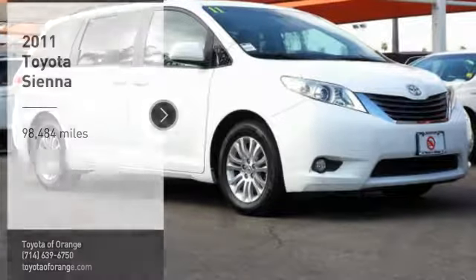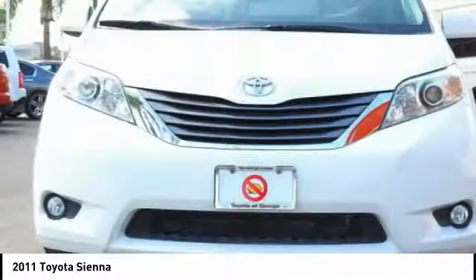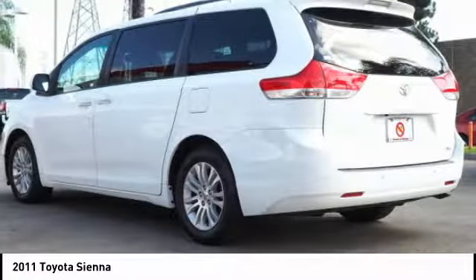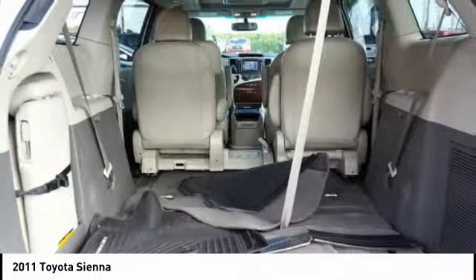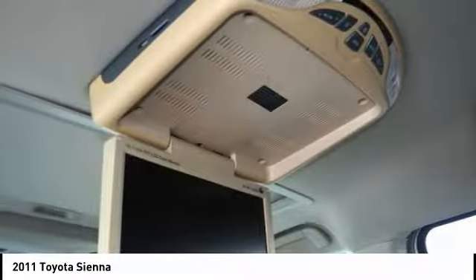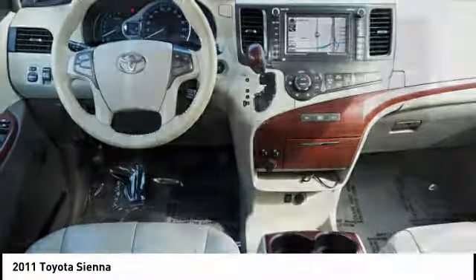Stop by and take a look at the 2011 Sienna. Sienna offers excellent overall quality and long-term dependability, making it a hassle-free vehicle to drive day in and day out, while contributing to peace of mind on long road trips. Add a refined and fuel-efficient V6 engine, a smooth ride, and upscale interior accommodations to the mix, and it's easy to see that Sienna is built with the whole family in mind.